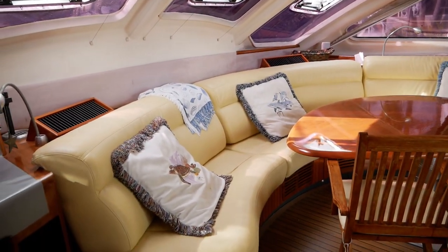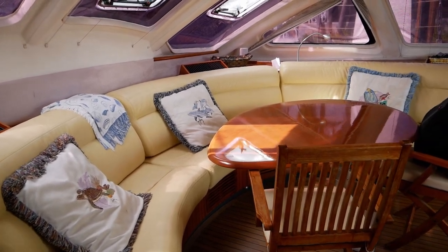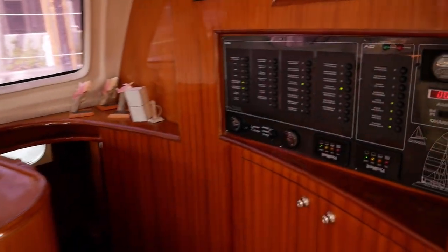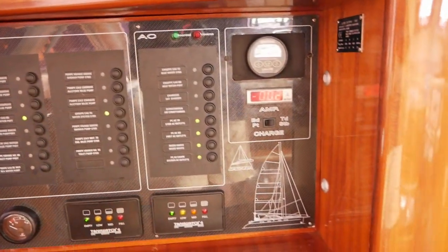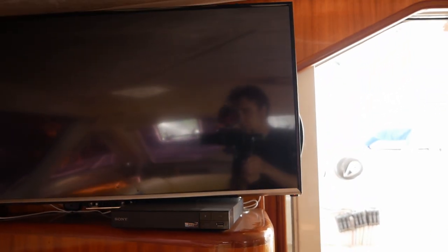There's a nice curved sofa here if you don't want to dine al fresco, as well as electrical AC, DC, and amperage panels. There's also a DVD and Blu-ray player and a stereo in here.